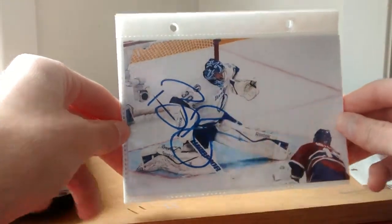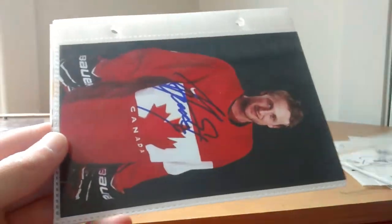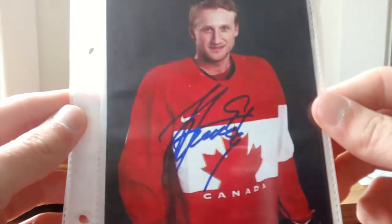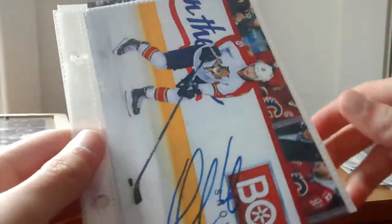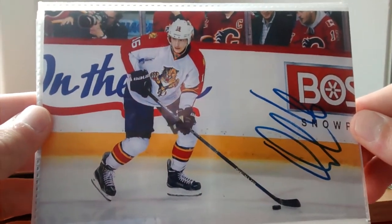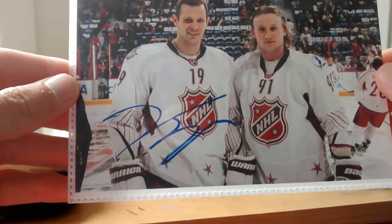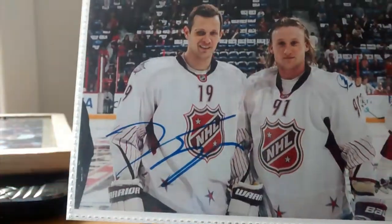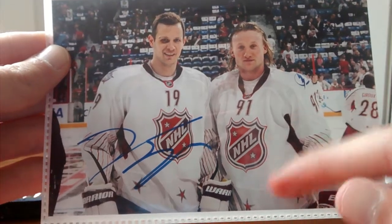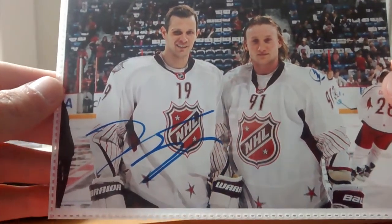Now we're going to start with the NHL players. Here we have Ben Bishop, 4x6. And one of my favorites is Steven Stamkos, in-person. We have another favorite, Alexander Barkov — played a very good season this year. And we have Jason Spezza. Some of you guys who follow my Instagram will see pictures with me with the NHL players. We'll probably also get this Stamkos picture double-autographed when Tampa comes to Montreal.